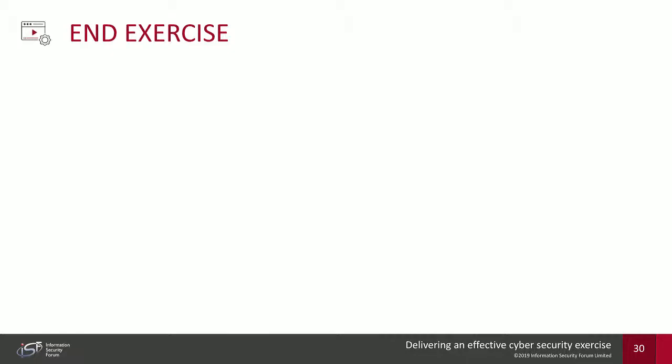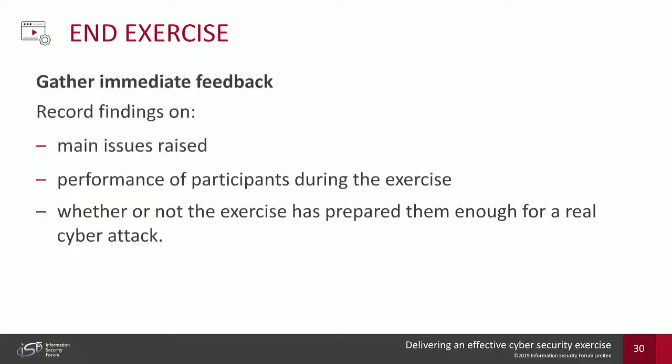Once the exercise is over — lasting anywhere from a few hours to a couple of weeks or even months for an ongoing phishing campaign — you end it and immediately gather feedback. All findings must have been recorded. This is highly important for the review phase: outlining the main issues raised, what participants did badly but also what they did well. It's giving exercise controllers a platform to improve or remediate their people, processes, and technologies off the back of the exercise.